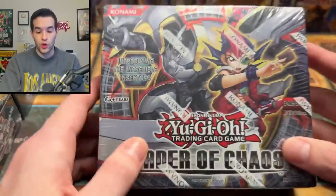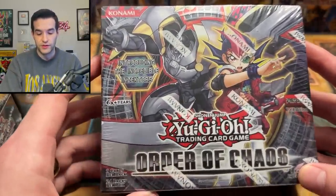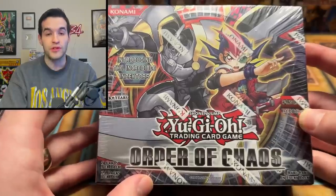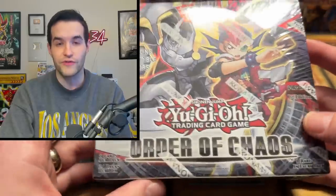Then we have an actual old set — Order of Chaos. I think this came out in 2012 or 2013, so we're talking 10 or 11 years old at this point. This one has some scratching on it, but it is an old box. It's also first edition. This is when the Inzektors were introduced, which shows you how old those are. Also a very cool box.